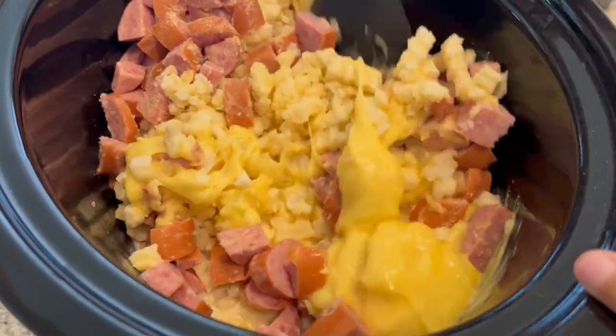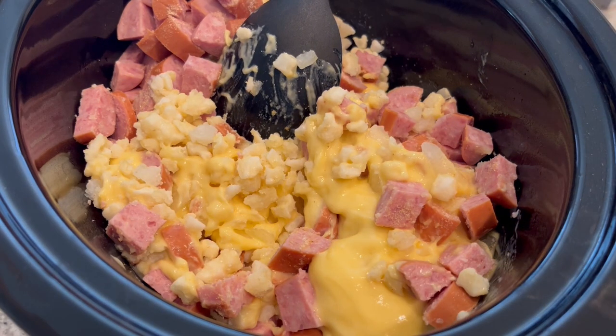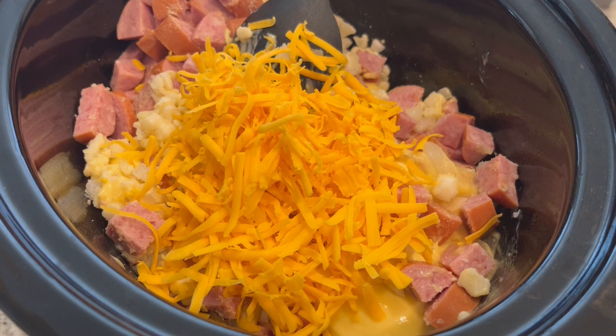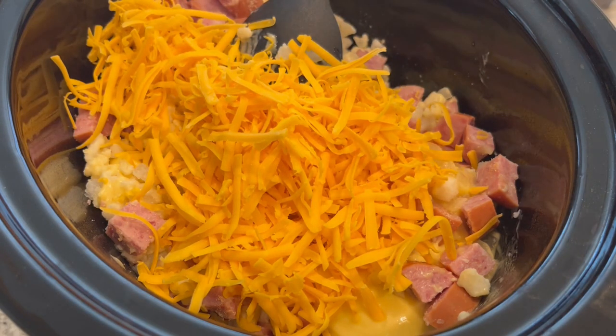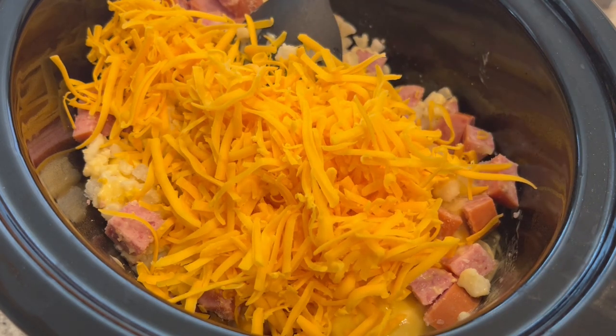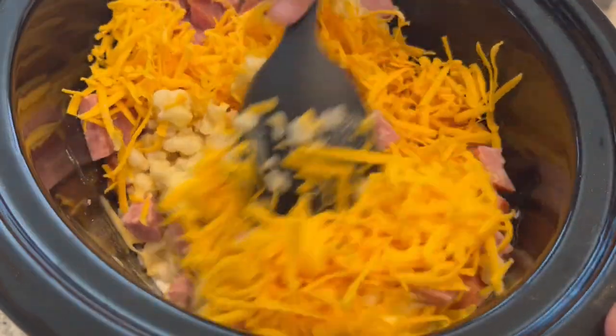I almost forgot the cheese for my cheesy hash brown bake! I'm adding in cheddar — the recipe calls for a cheddar colby mix, but I'm just using what I've got. I'm going to add the majority of the cheese in, mix it up, and then add the rest of the cheese on top, then cover and let it cook for about three hours.